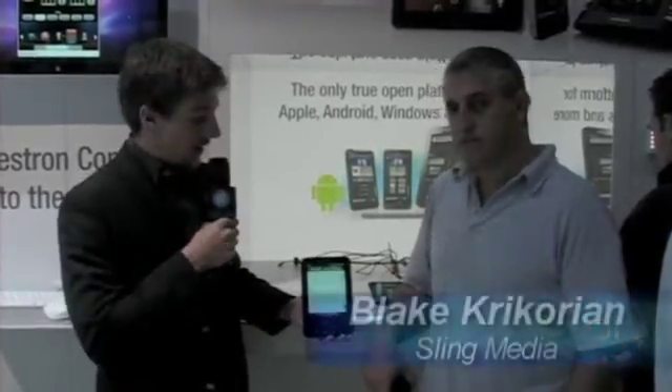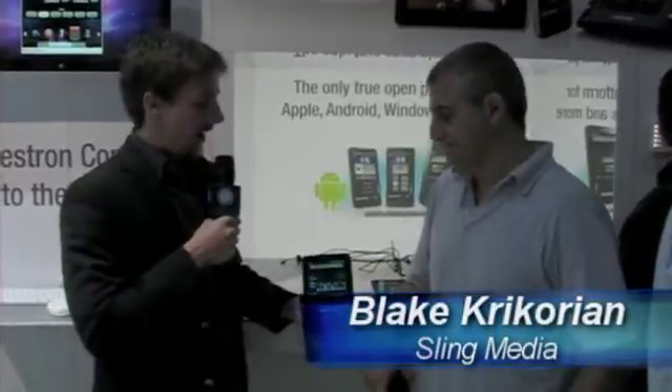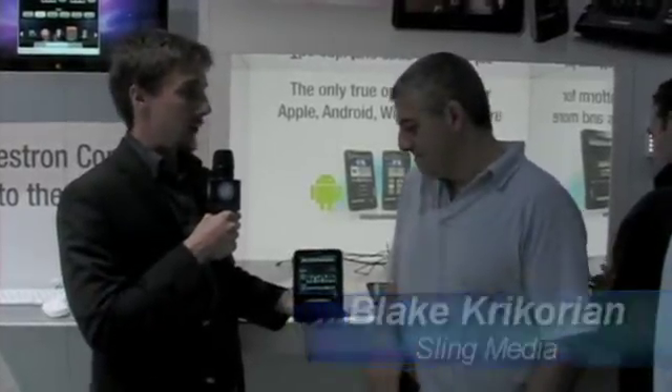I'm standing here with Blake, who actually developed the app. He's the founder of Sling Media. Blake, how did this actually come to be? You worked on this in your free time?